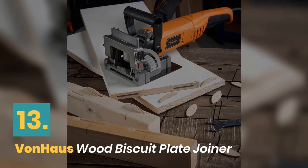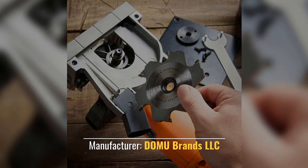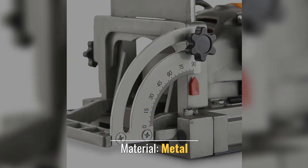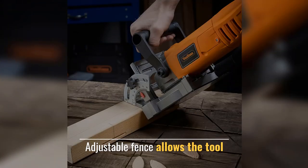Number 13: VonHaus Biscuit Plate Joiner. Accurate biscuit cuts. Manufacturer: Domo Brands LLC. Material: Metal. Dust bag for easy cleanup. Adjustable fence allows the tool to cut at various angles.